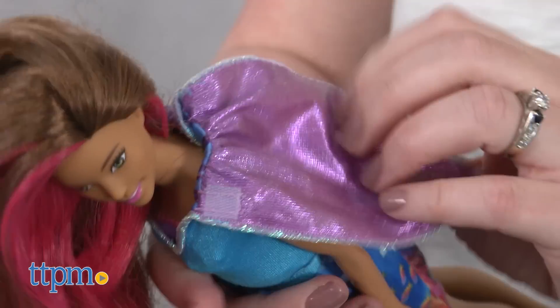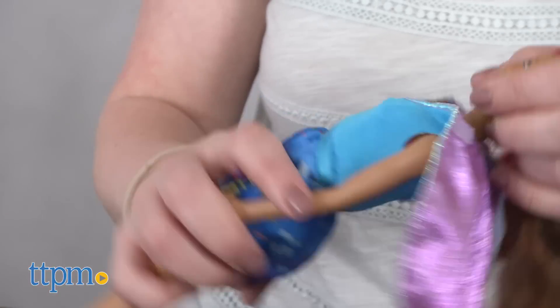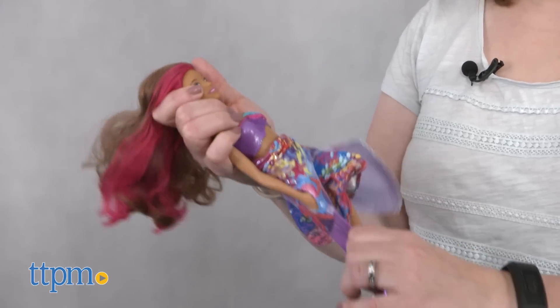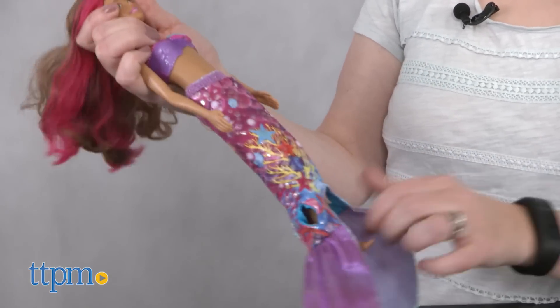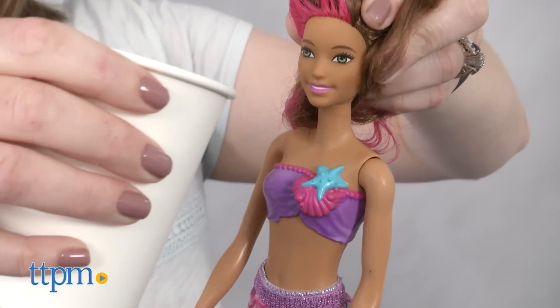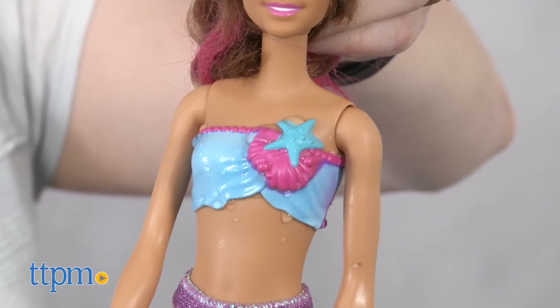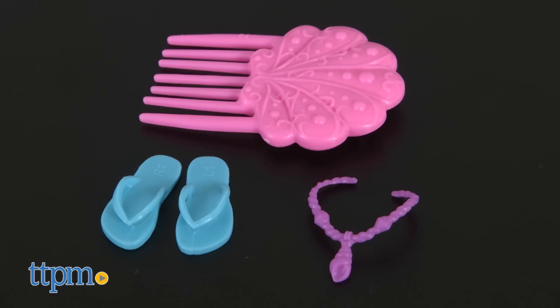Now she's wearing a blue sleeveless dress with coral reef print on the skirt and a shimmery purple cape. Do the steps in reverse to change Isla back into a mermaid, and as a mermaid the doll's mermaid top will go from purple to blue in warm water. The doll also comes with a sparkly orange dolphin water squirter, a comb, a necklace, and flip-flops.